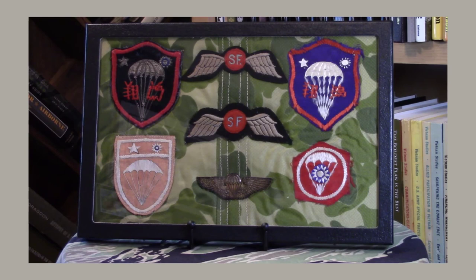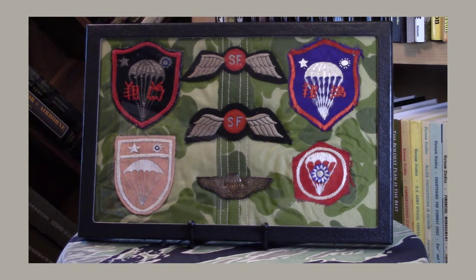Hi everybody, and welcome to my brand new YouTube channel, Delta IV Productions, where I'll be displaying and discussing shoulder sleeve insignia and pocket patches from mostly U.S. Army World War II Airborne units and from Army Special Forces units of the Vietnam War.